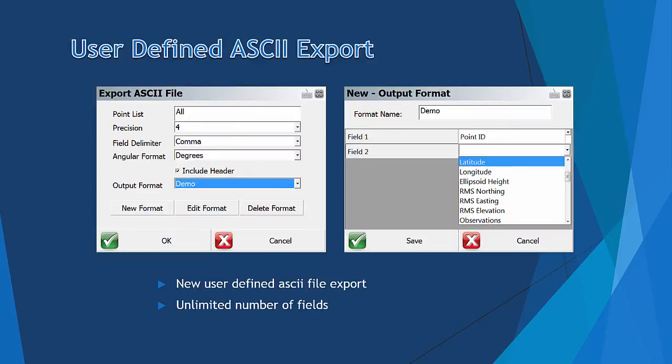For ASCII Export Routines, we have added the option to allow user-defined formats. You can create or edit a custom output format by selecting predefined fields in the dropdown list, and the number of fields is unlimited.